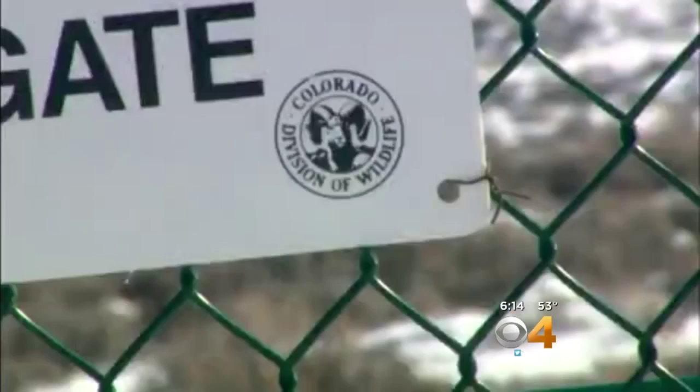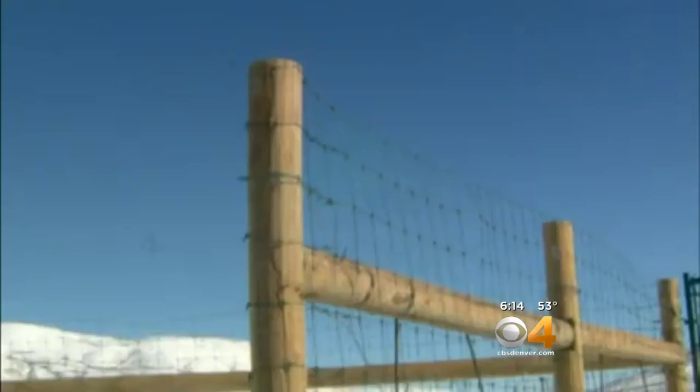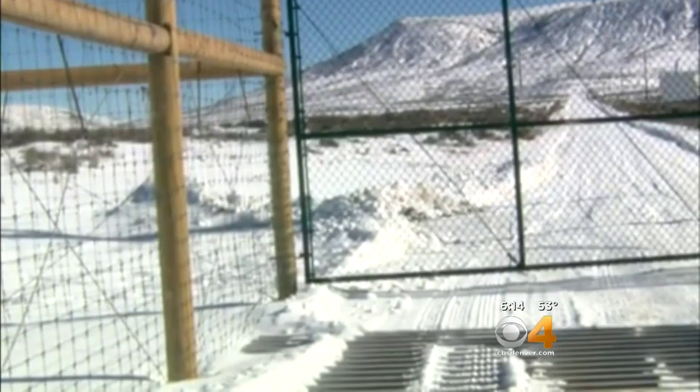Once this project is completed at the end of the year, another several miles of fencing will go up. With half the project being completed this year, we are already seeing a decrease in animal-vehicle collisions. This road project could be a model for future roads in Colorado.